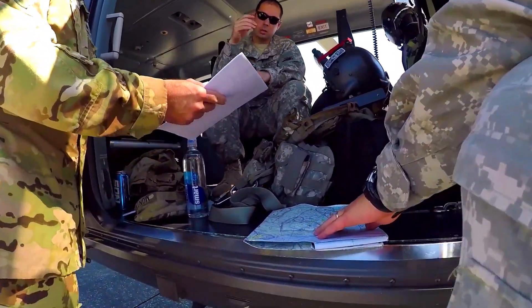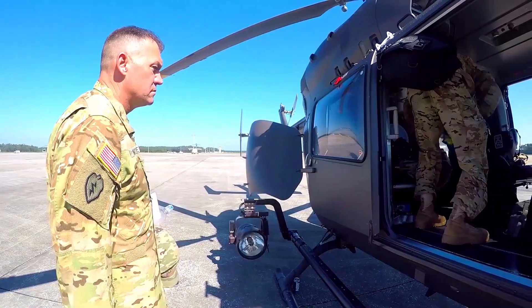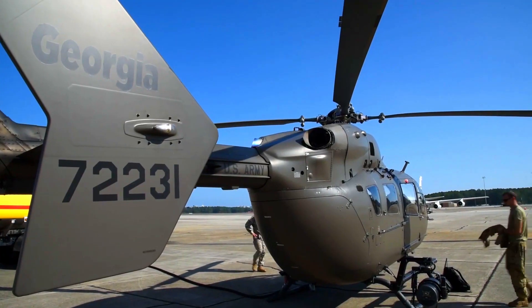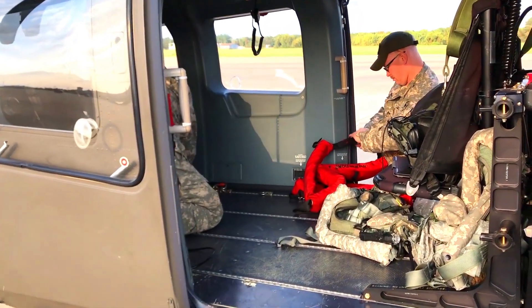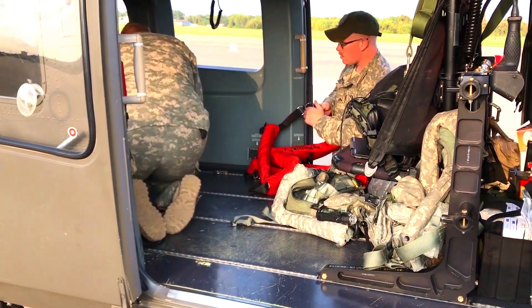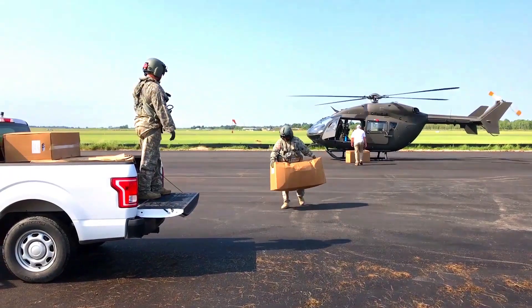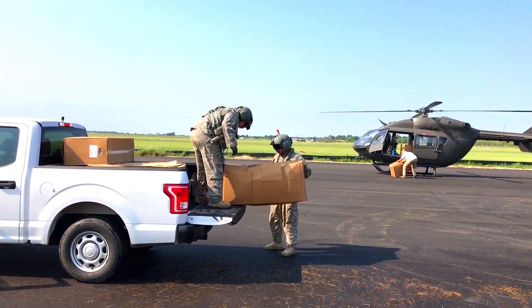Upgrades to the MAP expand the UH-72 Lakota's capabilities to conduct day and night operations by providing an advanced moving map, enhanced digital interfaces, new monitors, an airborne mission management system, and other system improvements. MAP-equipped UH-72s are specifically designed to execute National Guard operations across a range of missions, including domestic operations, counter-drug, and border security.